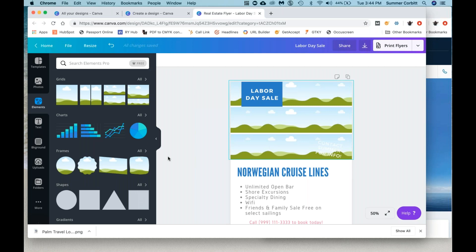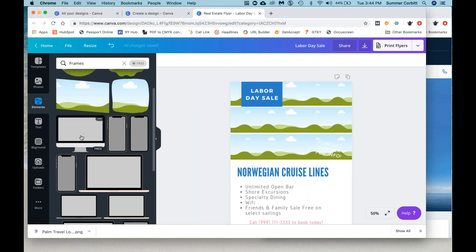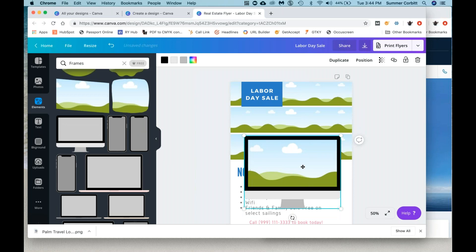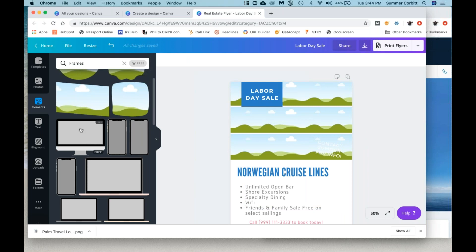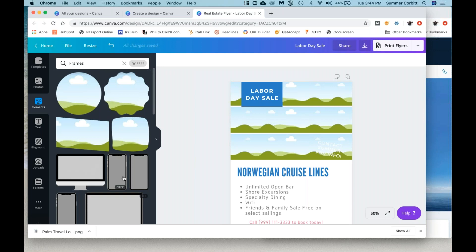Different frames — it's similar to grids where there's a placeholder, but it's just sort of fun shapes. So if you wanted to put a picture of like a computer and have it look like there's an image inside the computer, that's what these are for. These are just like the grids where there's a placeholder — it's got this fake cartoon scenery within all of these. So these are just kind of fun things you can play with.